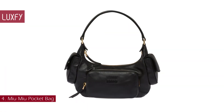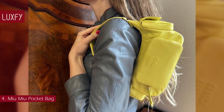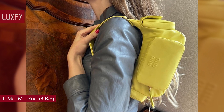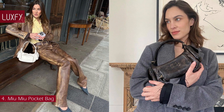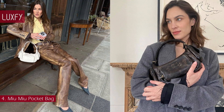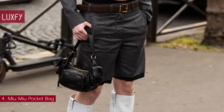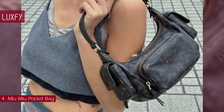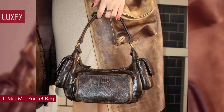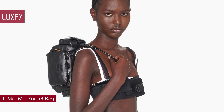Number 4: Miu Miu Pocket Bag. What could be better for summer than a stylish shoulder bag? This Napa leather pocket bag is characterized by an extremely contemporary, cosmopolitan, and captivating design. The multiple pockets border between function and decoration, while the lettering logo adds an iconic and distinctive note. The gold tone hardware completes the design with shiny touches. Available in a few different colors, this practical, fun, and stylish bag is a staple for 2023 that would light up any look. The Miu Miu Pocket Bag is sold for $3,000.